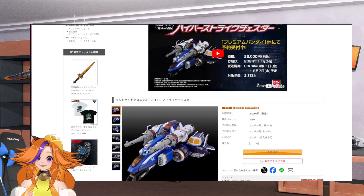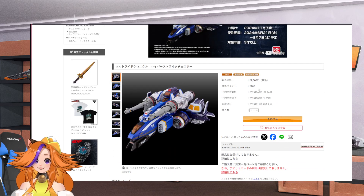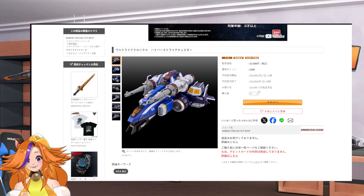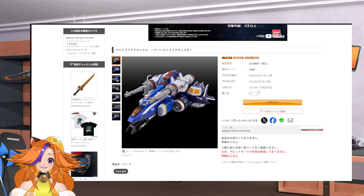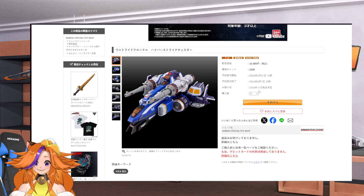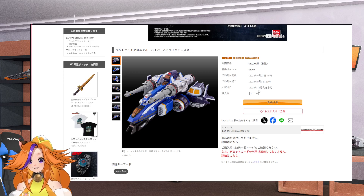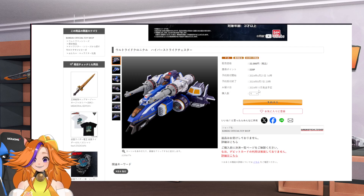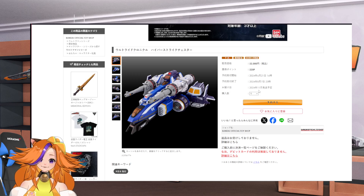This is now available for P-Bandai on pre-orders. Pre-orders will be open until August 7, so there's a chance we might be getting more Ultraman Nexus stuff leading up to August 7. This is going to be released in November and will sell you back by about $200.